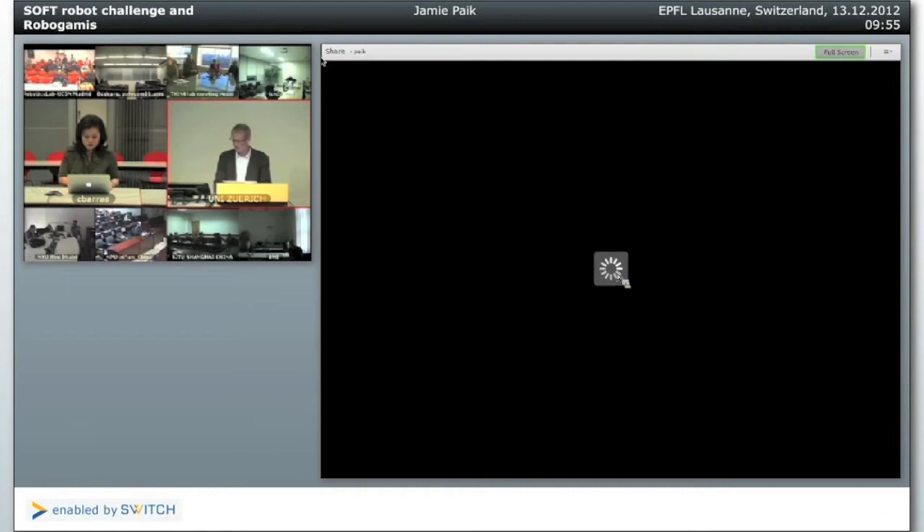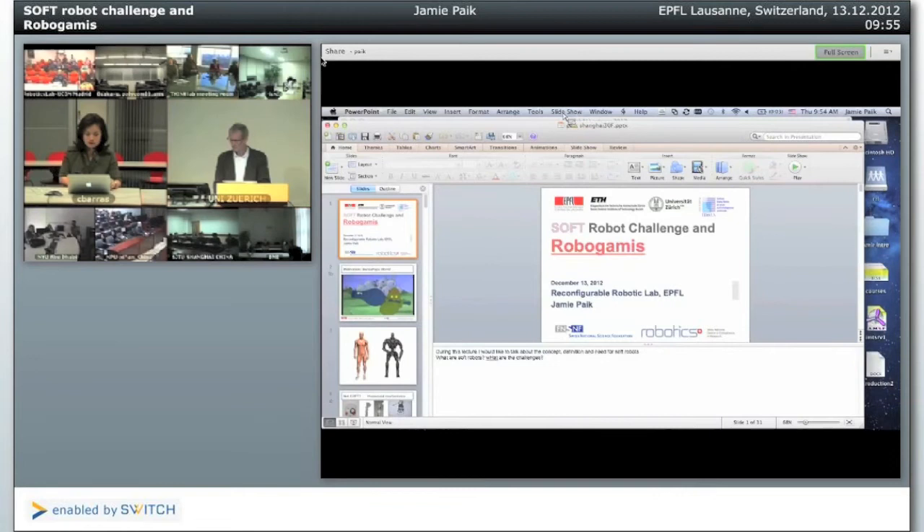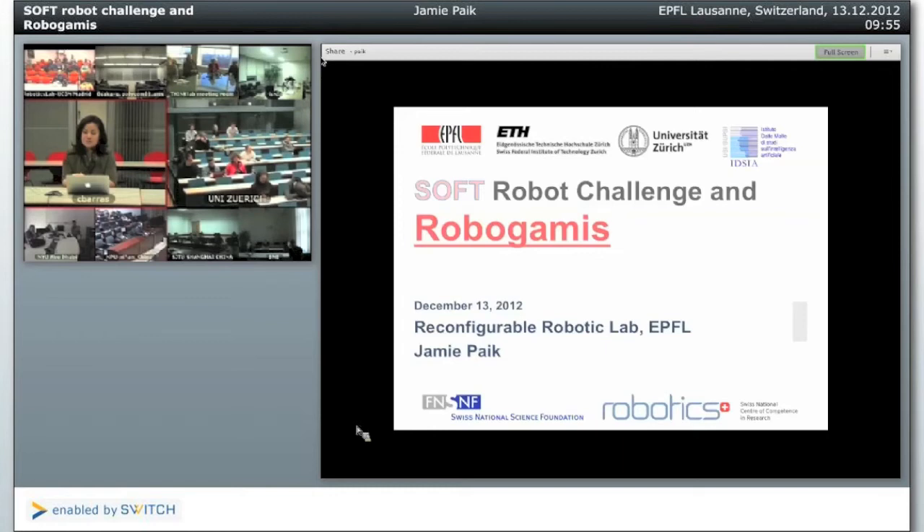Good morning, good afternoon, good evening everyone. My name is Jamie Pak, and I will introduce you to soft robotics: how do we define it, why do we need it, and how do you tackle the challenge? That's the primary goal of my research, and hopefully you will enjoy the talk.